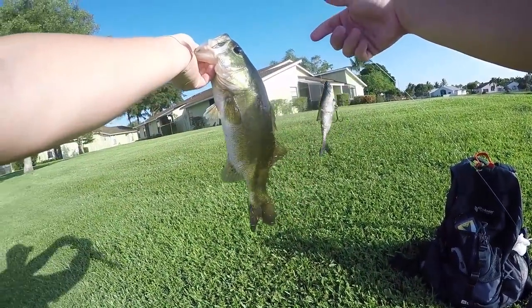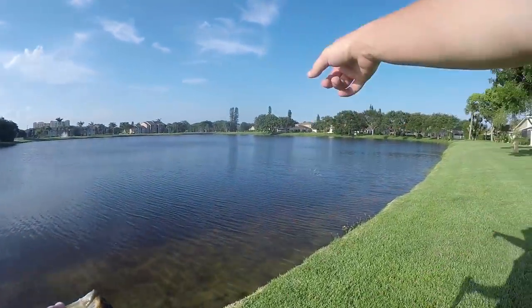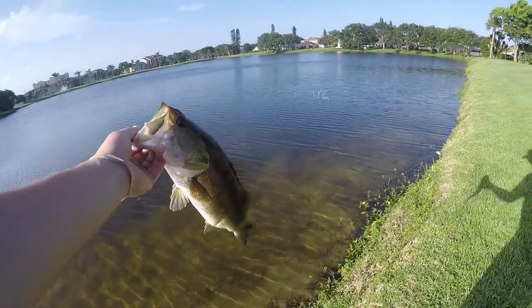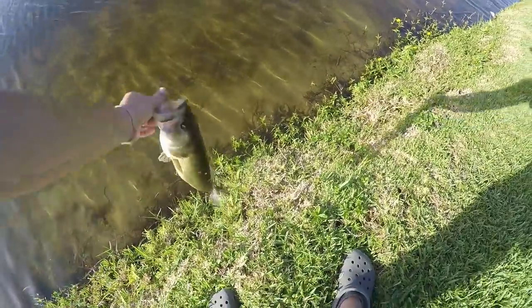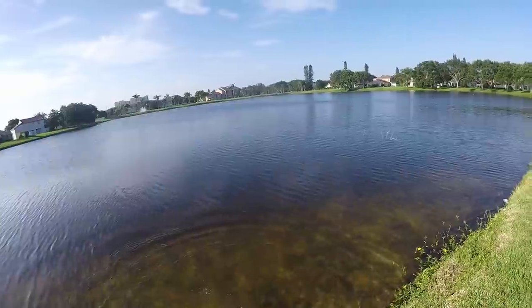I have no clue if you guys saw that, but another good one on the Storm swim bait — caught him out there about ten feet right to the left of that little tiny brush pile. My GoPro froze but we're gonna go ahead and get this dude back. There he goes — back to do bass things with his bass friends.